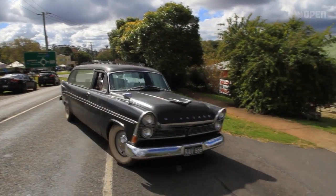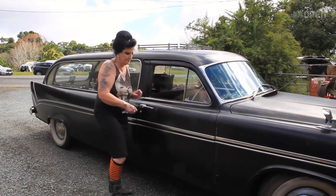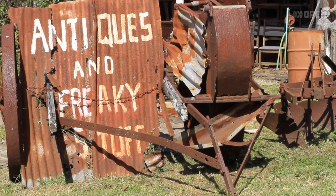My car is a 1960 Chrysler Royal hearse. I go through the sales and come out and load up the hearse. I'm Raven and I'm a collector of bizarre things, dead things. Welcome to my world.